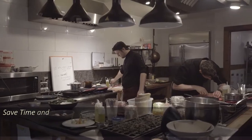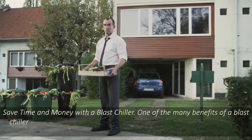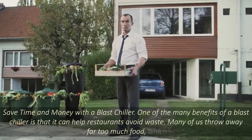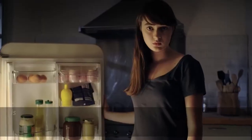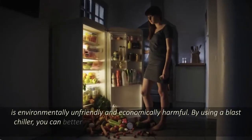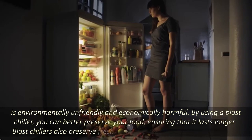Save time and money with a blast chiller. One of the many benefits of a blast chiller is that it can help restaurants avoid waste. Many of us throw away far too much food, which is environmentally unfriendly and economically harmful. By using a blast chiller, you can better preserve your food, ensuring that it lasts longer.